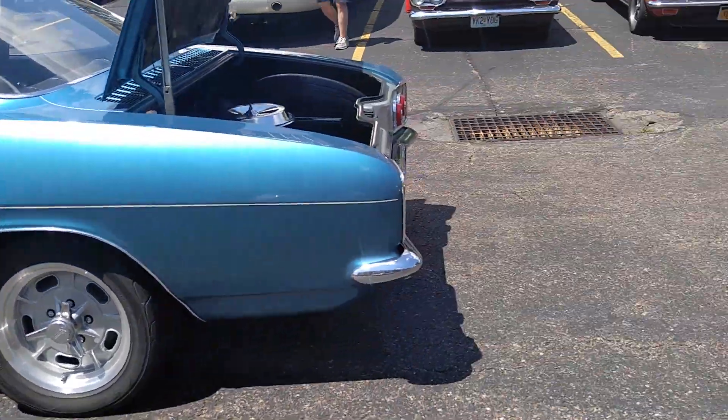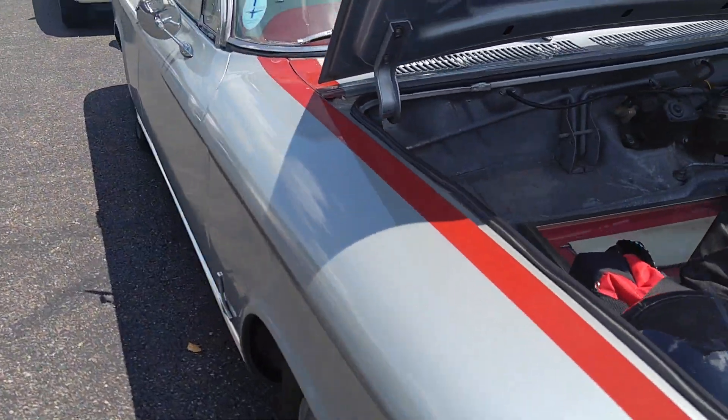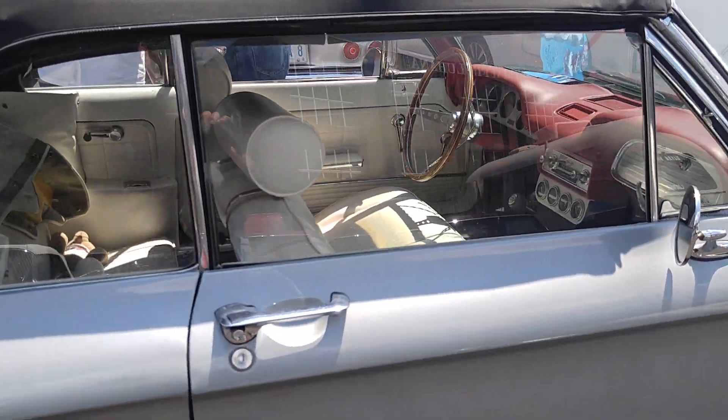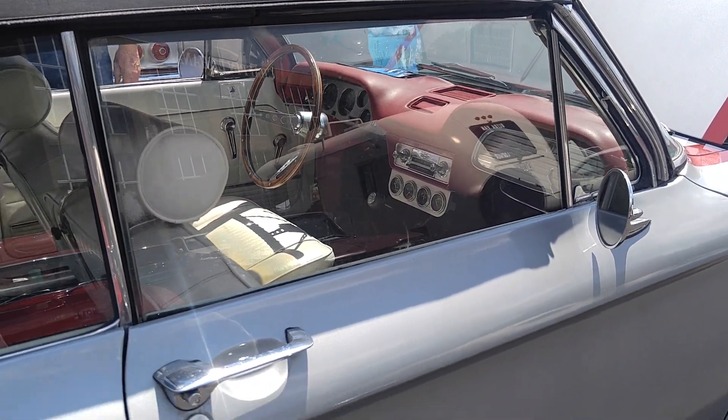I think that's Le Mans blue. Fitch Sprint, 1963 — white with silver, red stripes, white interior. It's got the Fitch wood wheel and wood shift knob with gauges.